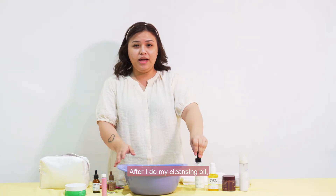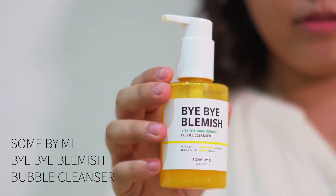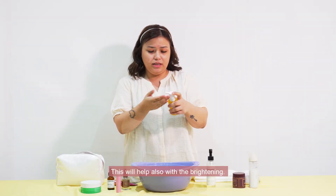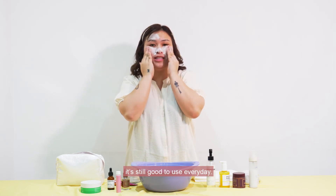After I do my cleansing oil, I finish my cleansing with my Bye Bye Blemish from Song By Me. This is a bubble cleanser. This will help also with brightening. Though it has some beads in it, it's still good to use every day.